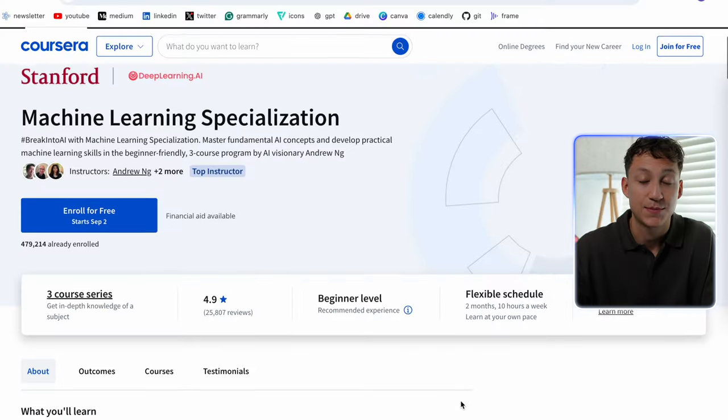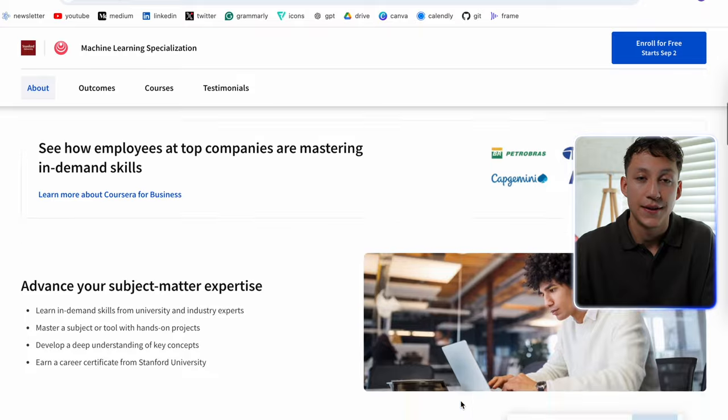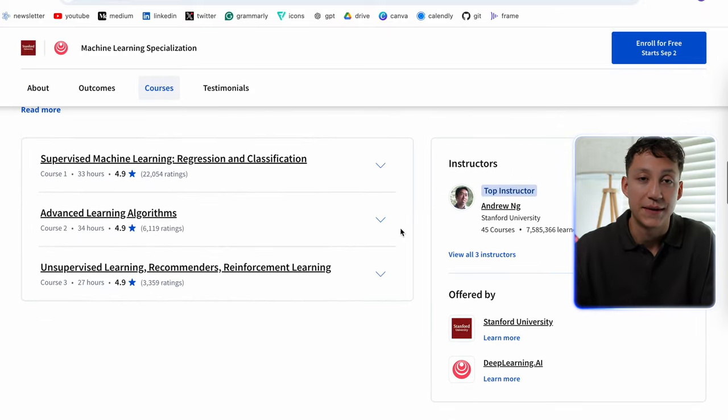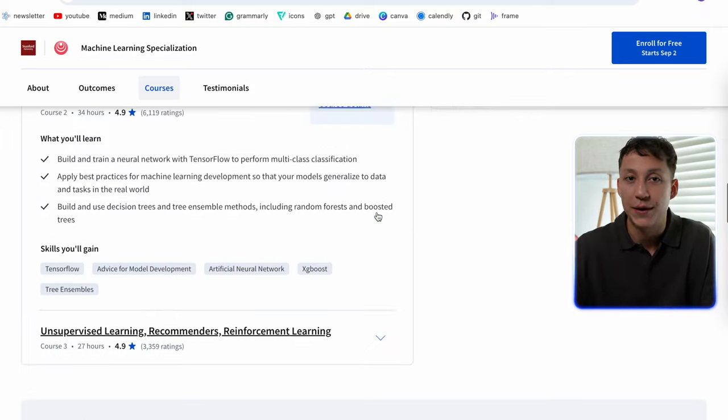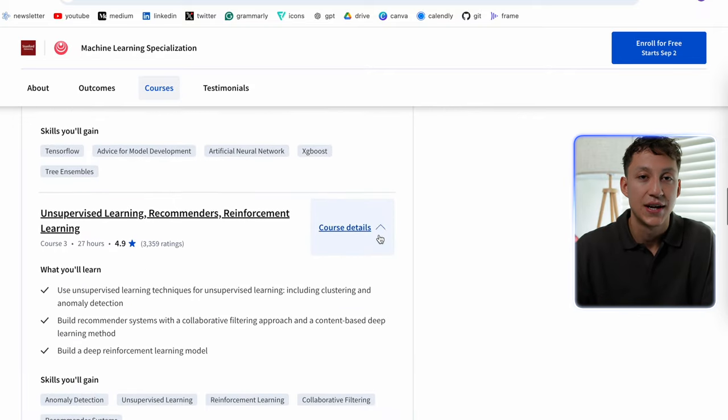A course I really recommend is Andrew Ng's Machine Learning Specialization on Coursera. This was the first machine learning course I ever took and it's absolutely amazing. It's more on the theory side than hands-on tutorials, but there's a mix of both — you do a lot of the mathematics behind how algorithms work, and then apply them in a Python notebook. I really recommend you start with this course if you're thinking of any machine learning tutorial, because it's by far the best.